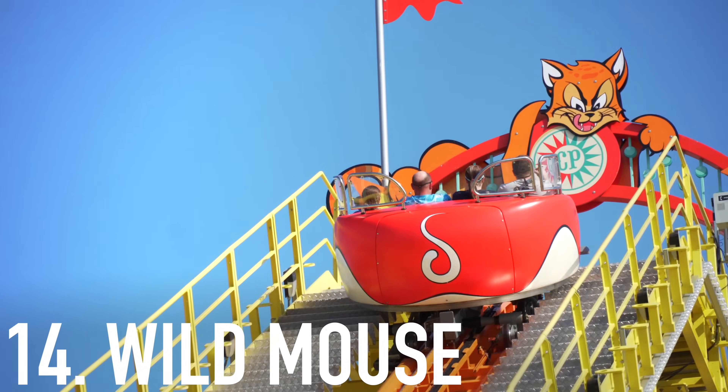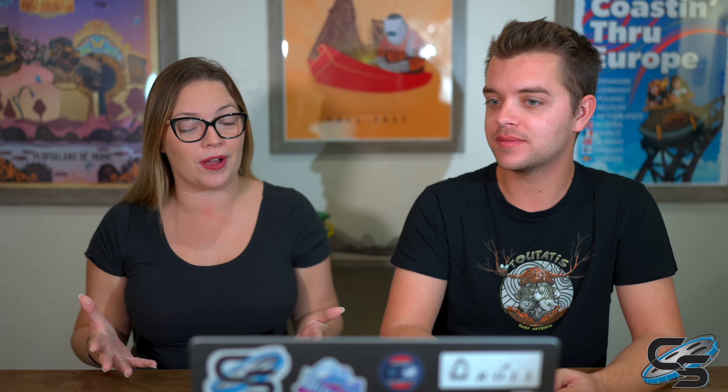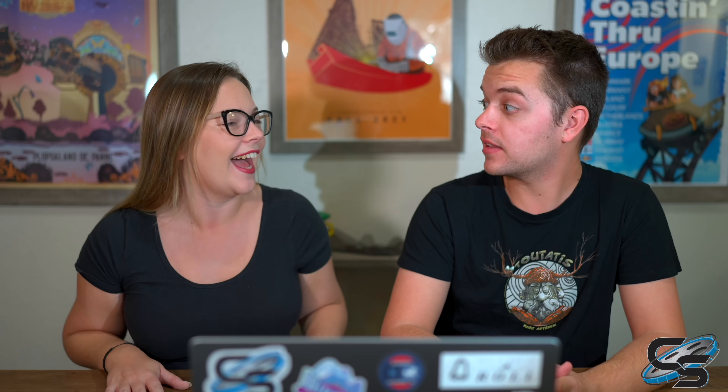Cedar Point debuted another roller coaster earlier this year — the Wild Mouse — which was a much needed addition. It was a really good Wild Mouse feel; I'm usually not a fan of wild mice, but I actually really liked this one. It had some cool whippy moments, though it's still very much a family coaster. We were definitely more surprised by the Wild Mouse, whereas with Aquaman we kind of knew what to expect — we'd already done the one at Walibi Belgium.